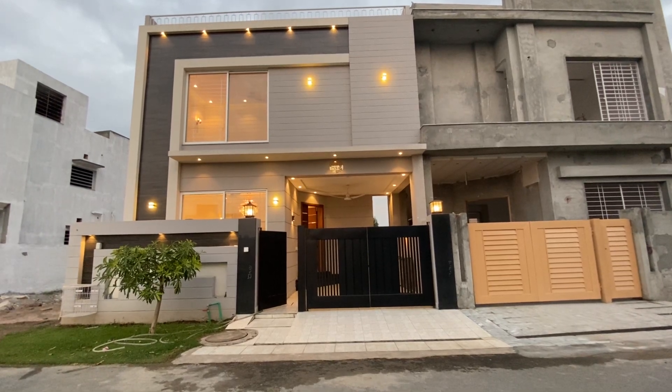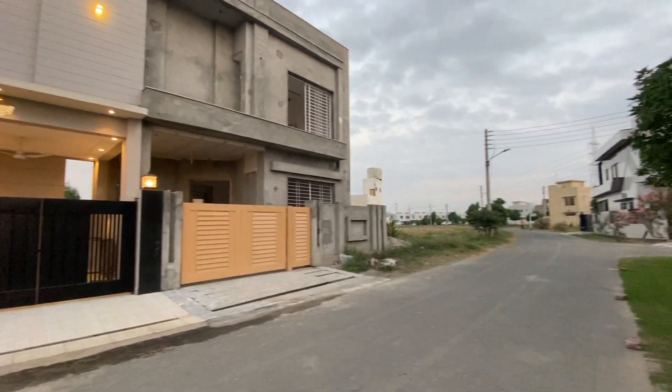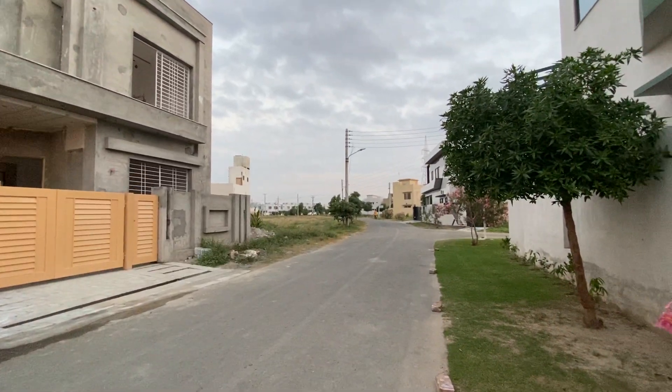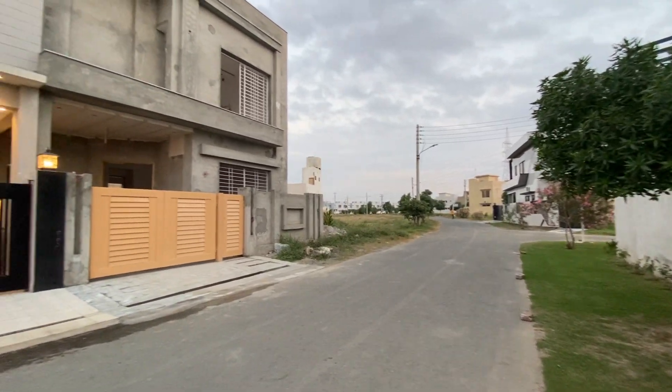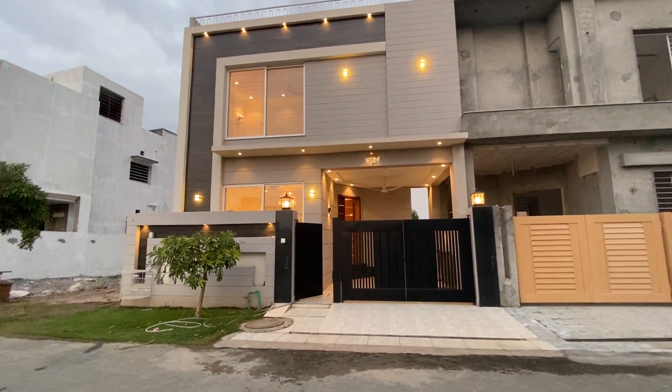Bismillah ar-Rahman ar-Rahim. Assalamu alaikum viewers, we welcome you all again in the next video of the next home.